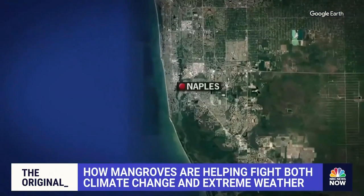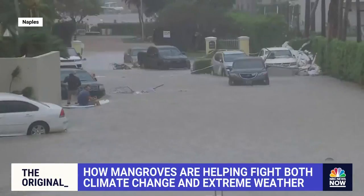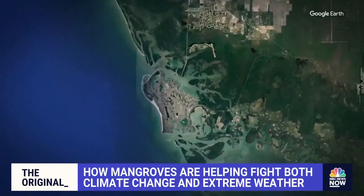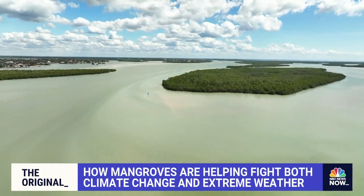More than 100 miles northwest, areas near the eye of Hurricane Ian produced preliminary storm surge of more than 15 feet, causing extensive and costly damage. Meanwhile, just next door, Rookery Bay saw similar levels of storm surge. The mangroves protecting the coast, though, softened the blow.